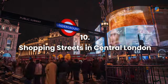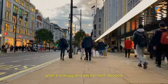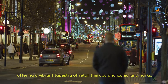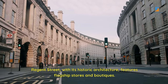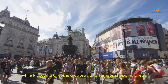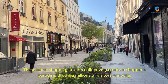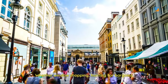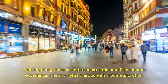Number 10: Shopping Streets in Central London. Hit the pavement and explore London's bustling shopping streets, where energy and excitement abound. Regent Street, Oxford Street, and Piccadilly Circus form the heart of London's shopping scene, offering a vibrant tapestry of retail therapy and iconic landmarks. Regent Street, with its historic architecture, features flagship stores and boutiques. A stroll down Oxford Street unveils high street and designer stores, while Piccadilly Circus is a gateway to famous shopping areas. Venture into Covent Garden for quirky boutiques or explore Carnaby Street for fashion and cultural vibrancy. Walking along these streets is an essential and free London experience, merging retail therapy with urban exploration.